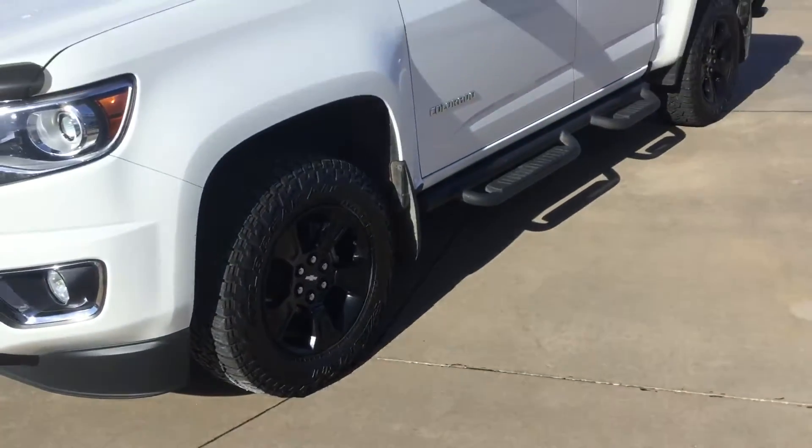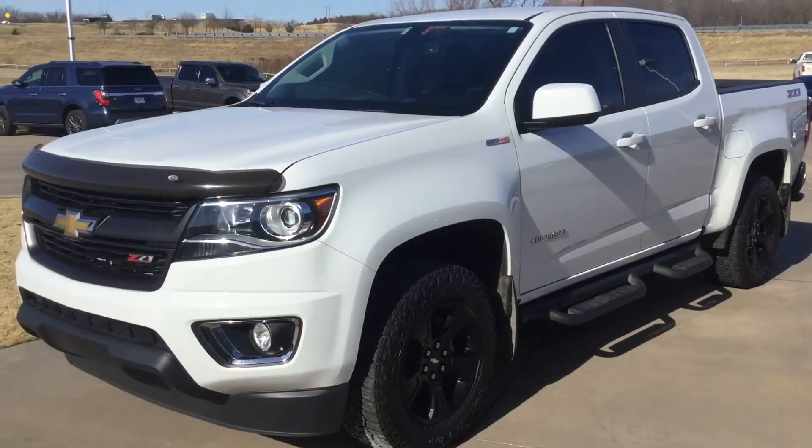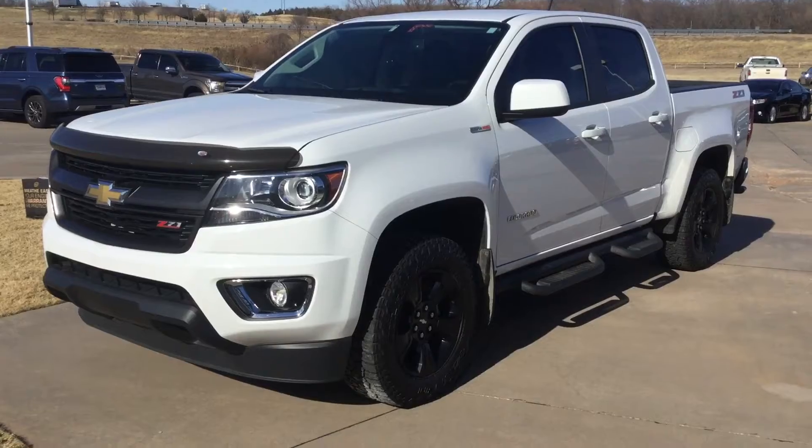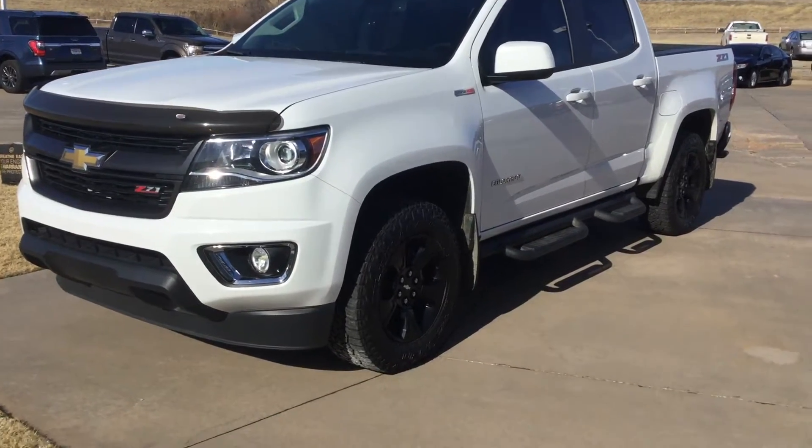All right, you guys, we're gonna get a video of our 2016 Colorado, stock number Foxtrot Bravo 183 Alpha. Just got this little truck in on trade, still needing to get it through our inspection process.